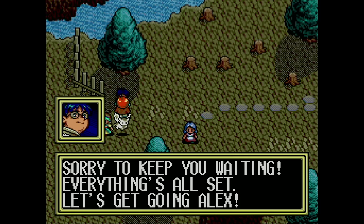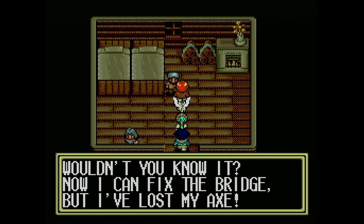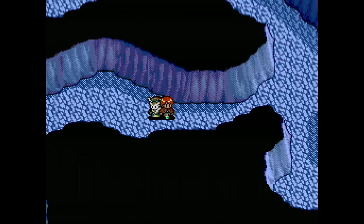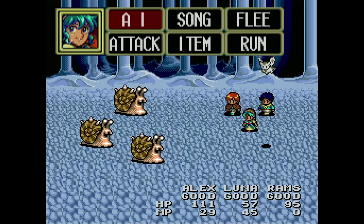Lunar: The Silver Star is a fantastic RPG from Working Designs. If you like RPGs, there is no way that you wouldn't enjoy this one. It's snappy, has great music, and a fun story with lots of excellent characters. The Sega CD desperately needed this game in its library at the time, and thankfully Working Designs delivered.